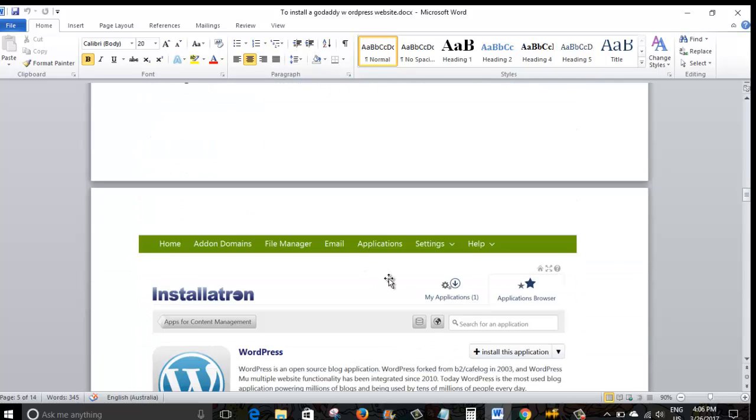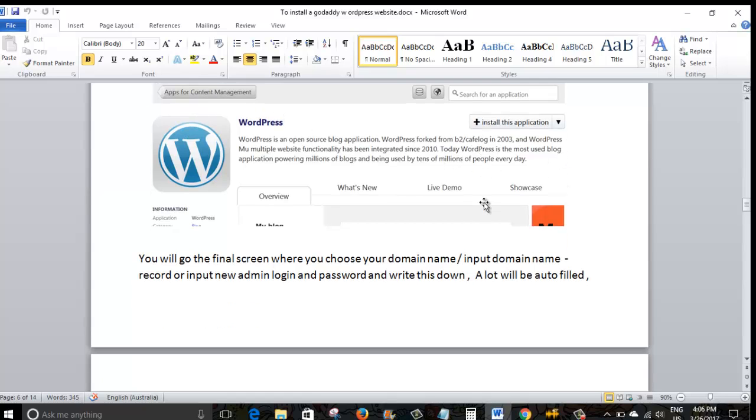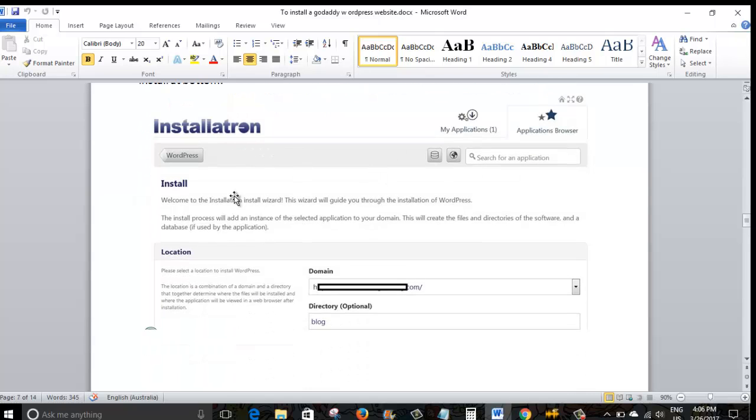Once you click on WordPress in Web Applications, you'll get the actual WordPress installation page next. It gives you a lot of information about WordPress — it's superb software to launch a website, easy to add functionality, change design, add payment options, use as a blog or portfolio. At this screen, click 'Install This Application'. The next screen shows your domain name — if you've purchased more than one domain, click the arrow to choose which domain you want WordPress installed on.